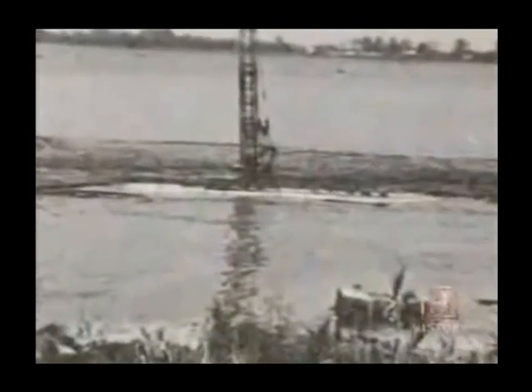Ninety minutes after the drill became stuck, the drilling crew, who had wisely abandoned the tilting rig, watched in amazement from the shore as their 150-foot derrick disappeared into a lake that was less than 10 feet deep.